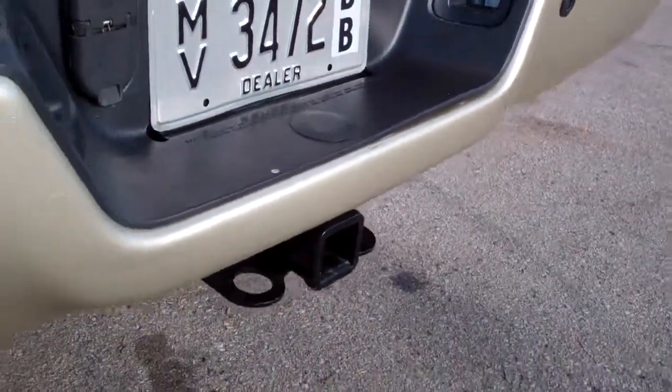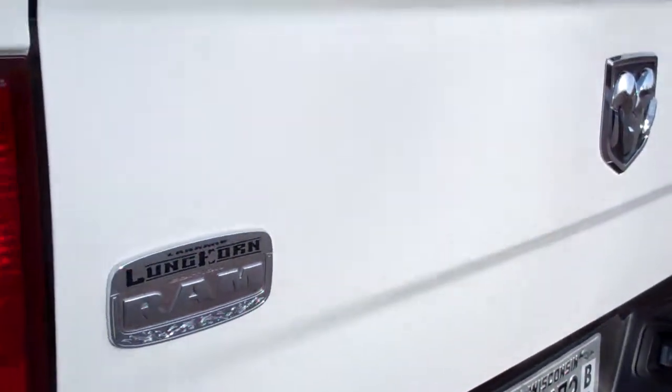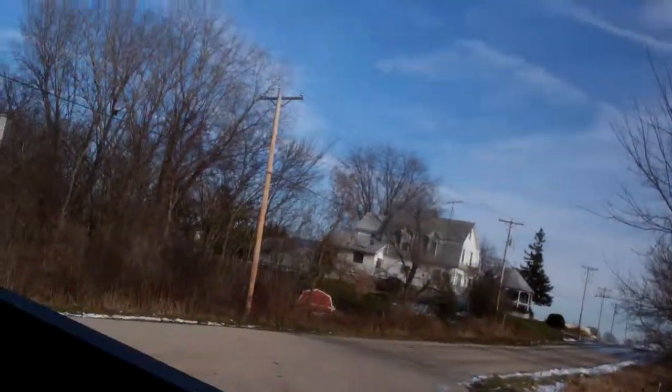Rear bumper, very clean as well. Reverse sensors, does have a backup camera. Locking tailgate. Tailgate's in very nice condition. Does have a spray-in bed liner with a gooseneck hitch.